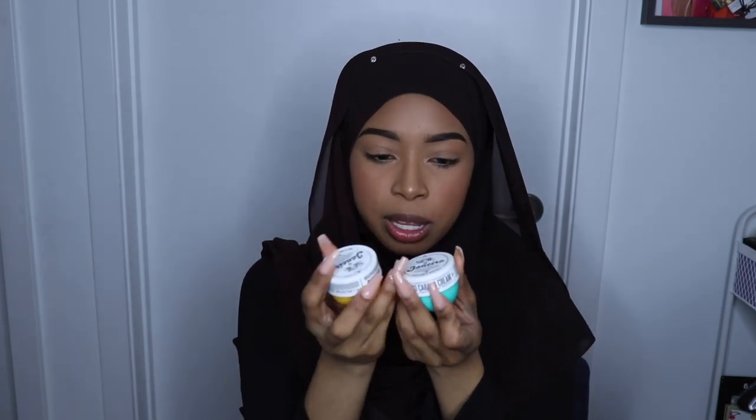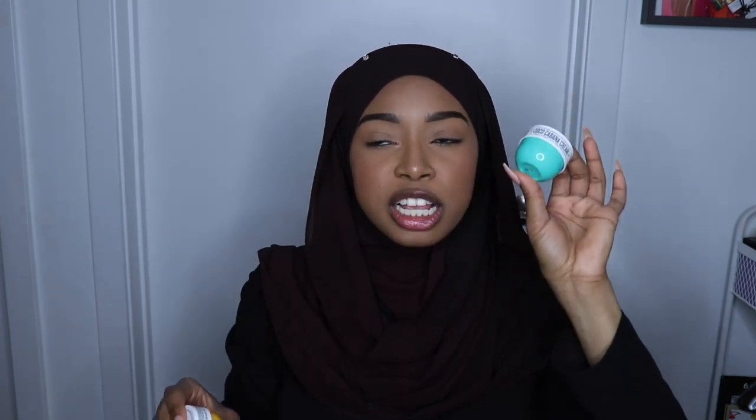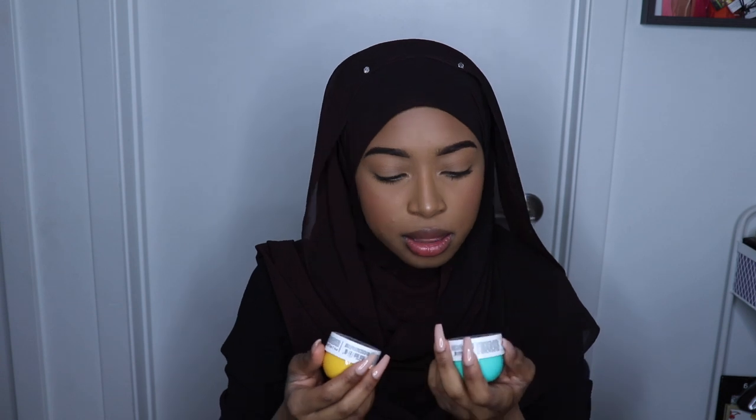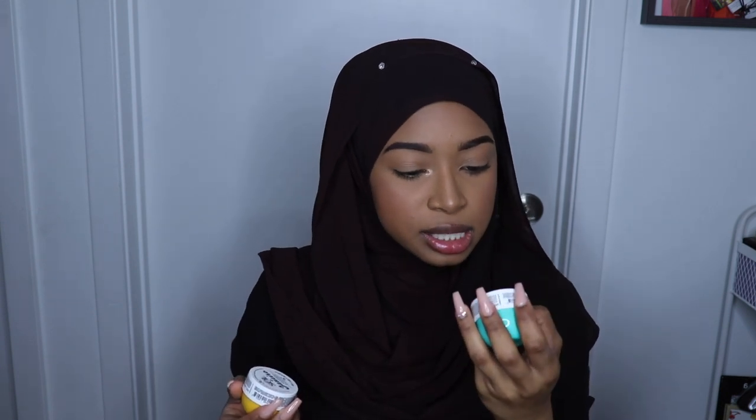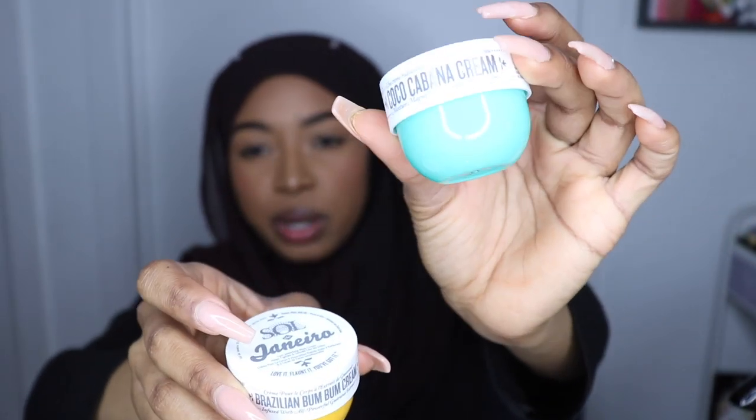I'm just going to throw this in the drawer right now. And next we have two little samples from Sol de Janeiro. This is the Brazilian Bum Bum Cream, and this is the Coco Cabana Cream. I smelled the Coco Cabana — I do not like the smell, I think it smells very bad. The Bum Bum Cream is a fast-absorbing body cream that helps tighten and smooth — I actually love this one.